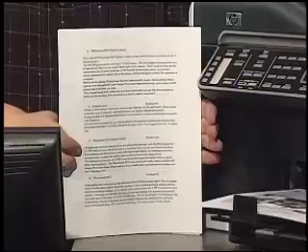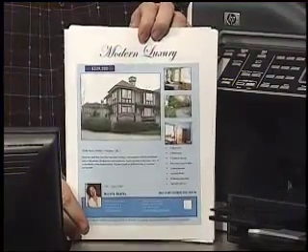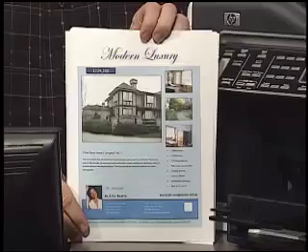Now the black and white document is already through, and you can see it printed about nine pages just while I was doing that short read, and the color page is out here as well. This is all printed on plain paper — HP's advanced plain paper, which is a very nice paper, but it's still plain paper. Look at the quality of that brochure. That's something you'd be happy to give out to a client; it's going to speak very well for you and your business.